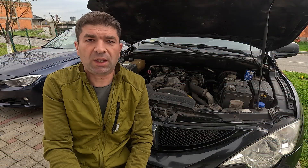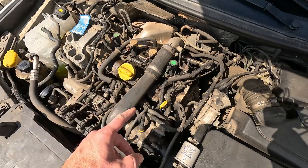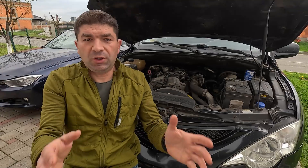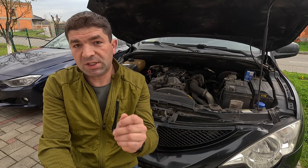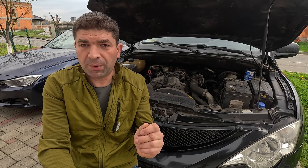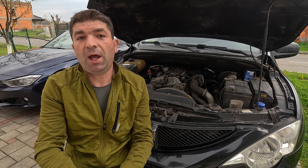If that's not the case, the next step would be the EGR system and a thorough inspection of the engine wiring. But if you reach this far without any success, I suggest taking your car to a professional mechanic, because it's possible the problem is too complex for do-it-yourself repairs and requires expert diagnosis.